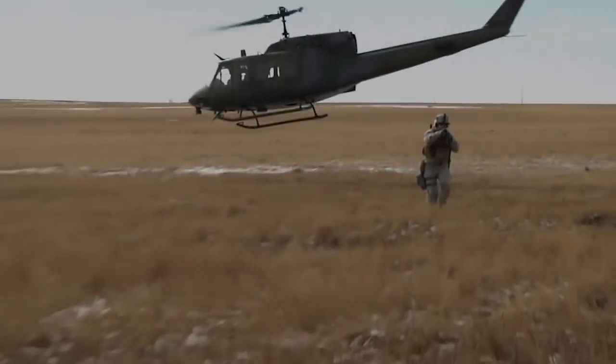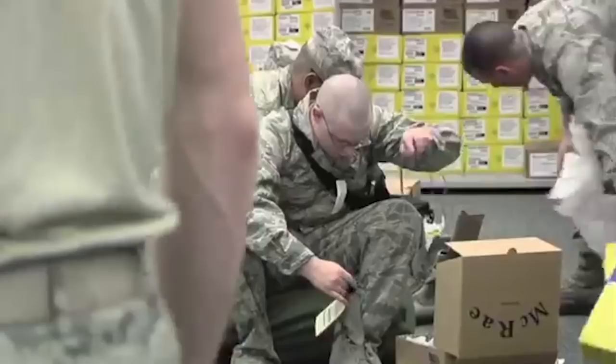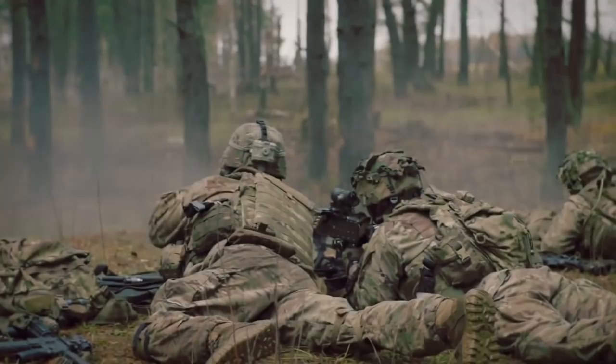Hello and welcome to Uniform History and our continuing series on the U.S. military's modern camouflage patterns. In this video we will be covering the U.S. Air Force's Digital Tiger Stripe pattern, otherwise known as the Airmen Battle Uniform, or ABU for short. Remember to also check out earlier videos in the series covering the Marine Corps and Army patterns. So with the intro out of the way, let's begin.